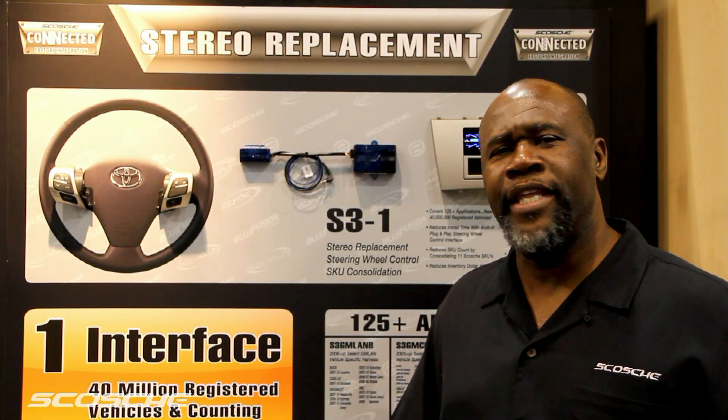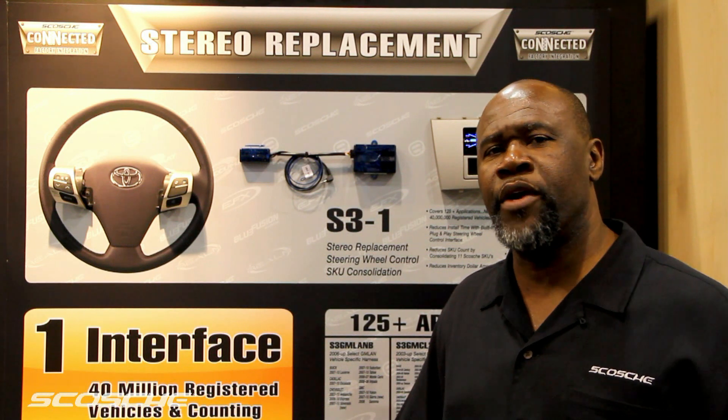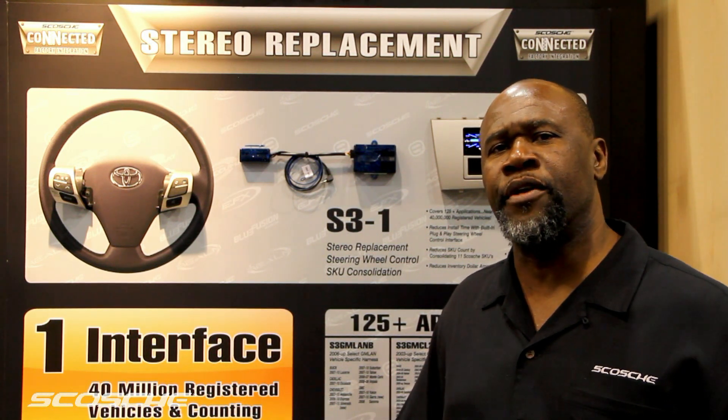Why do we call it the game changer? Well, the S3-1 combines 125-plus applications into one interface. That equates to 40 million vehicles on the road today.